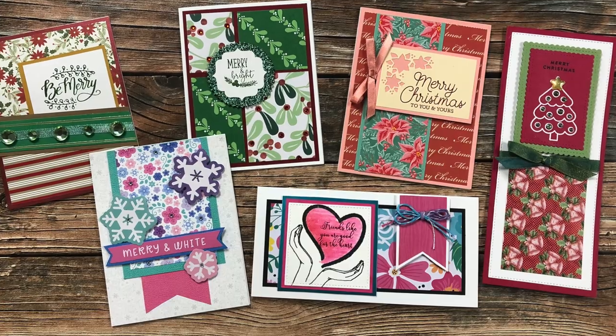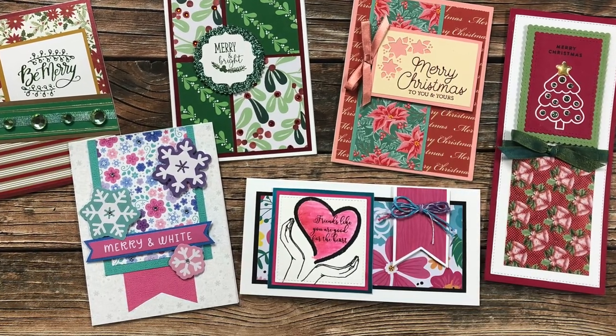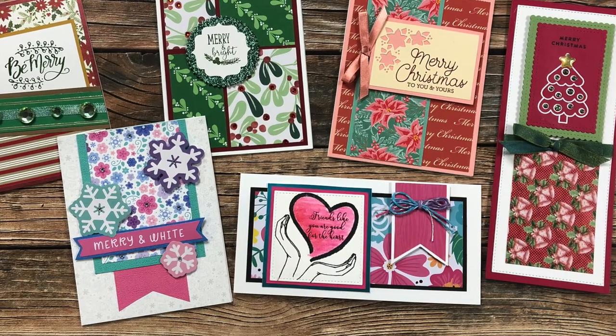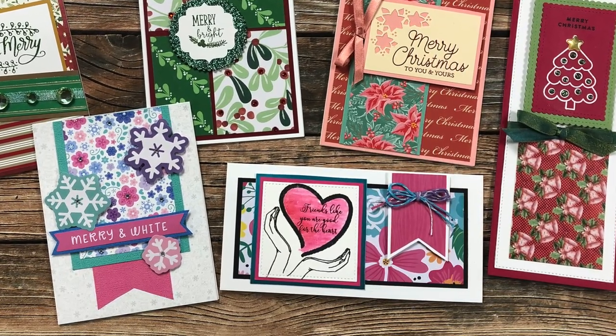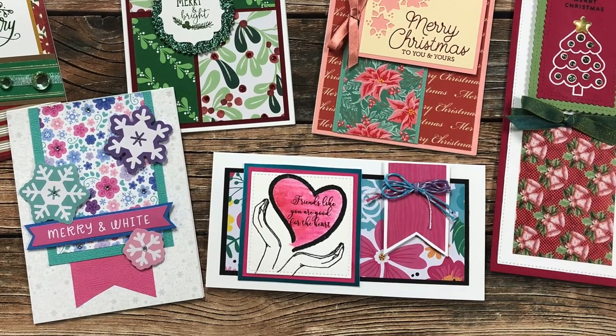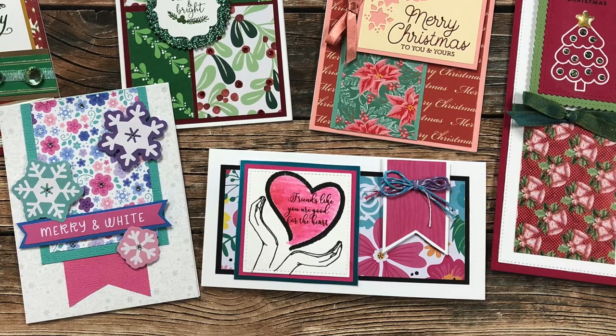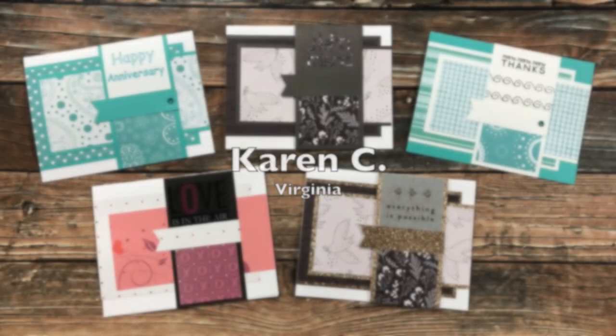Pamela B of North Carolina is another new face this month. She sent me six cards — five of them use various sheet load of cards layouts along the top and sides, and in the bottom she made a beautiful slimline card with a very nice note inside. Thank you and welcome, Pamela.